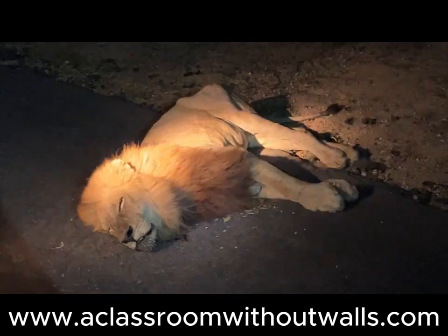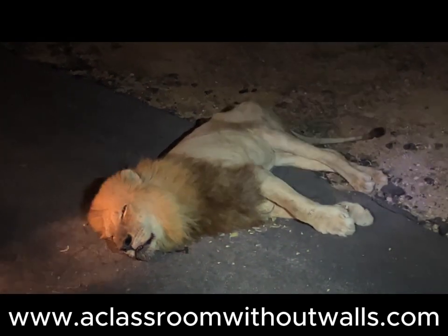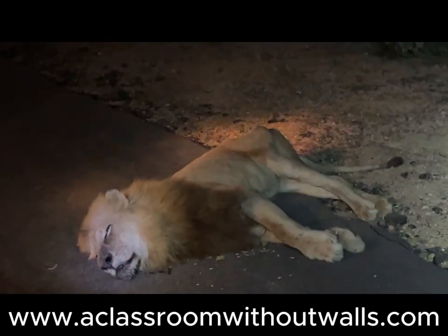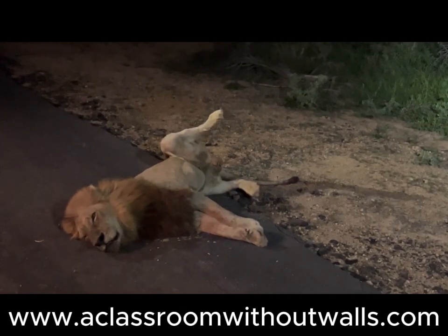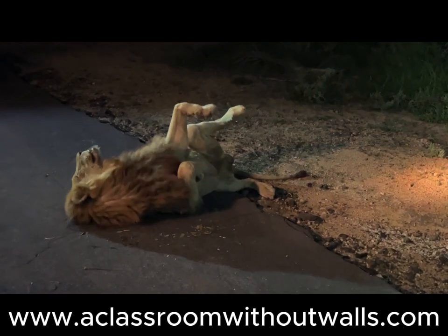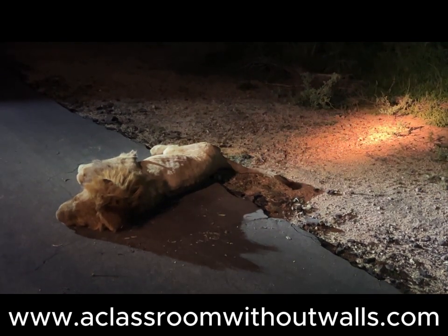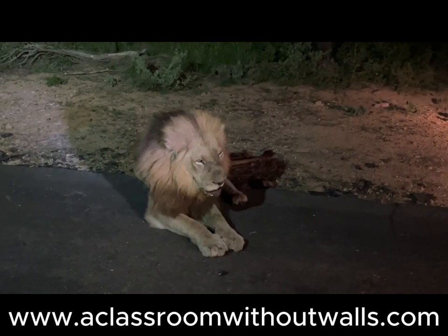Highlights of the game drives included seeing a male lion during a sunset drive laying down in the middle of the road. At first he seemed sick or injured as he was not moving and did not seem responsive. We drove very close to the animal and he didn't seem bothered. Many passengers expressed concern — it's natural human instinct to help a wounded creature, even though we know we shouldn't and couldn't. At Kruger the laws of nature prevail and we just drove away. On the way back to camp the lion was still laying in the same spot but had lifted his head up and was looking more alert. Everybody felt lighter with relief.